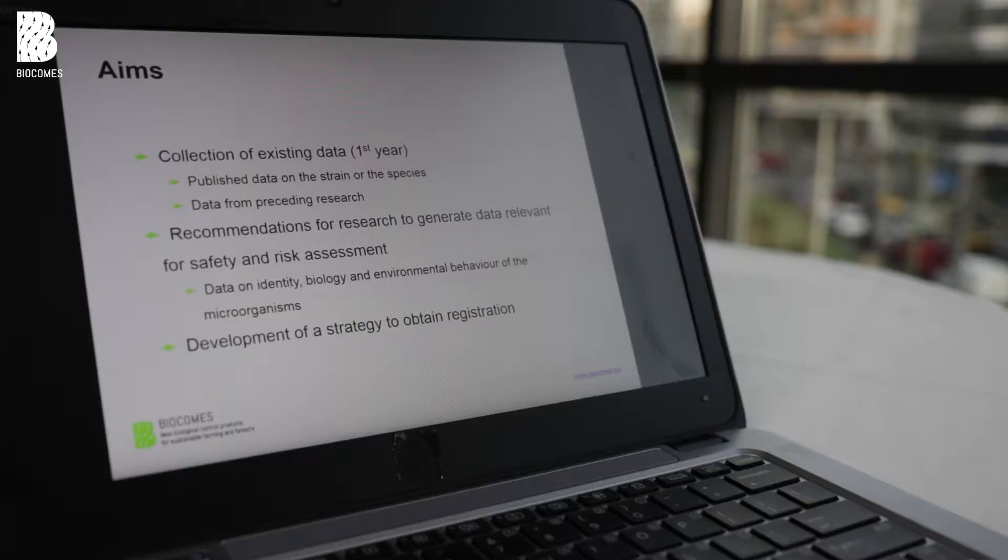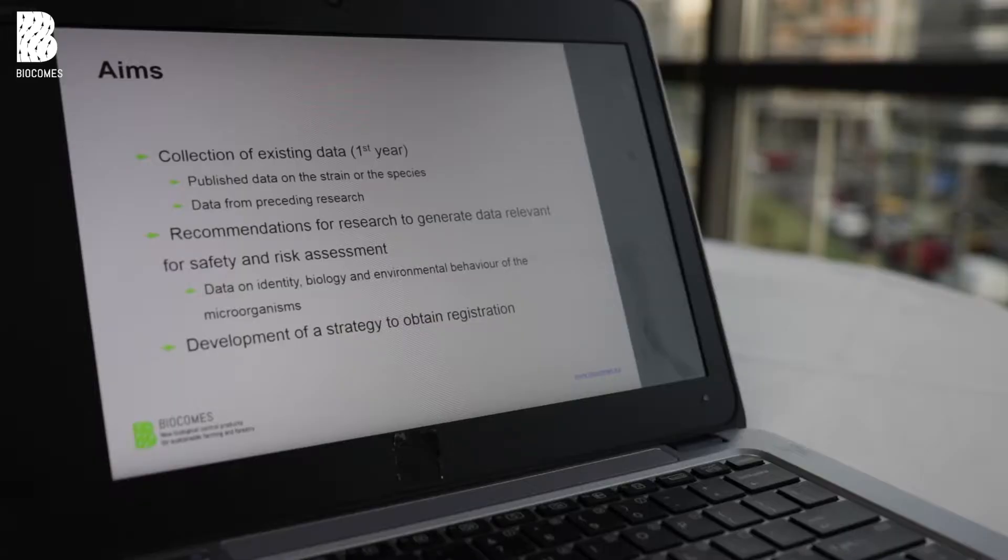We started in the first year with a collection of data from the project partners and also looked into literature for publications on the same species. Based on this, we prepared a first regulatory strategy and made proposals for the generation of additional data that could be developed in Biocomps, mainly on biological properties and growth temperatures, for example.